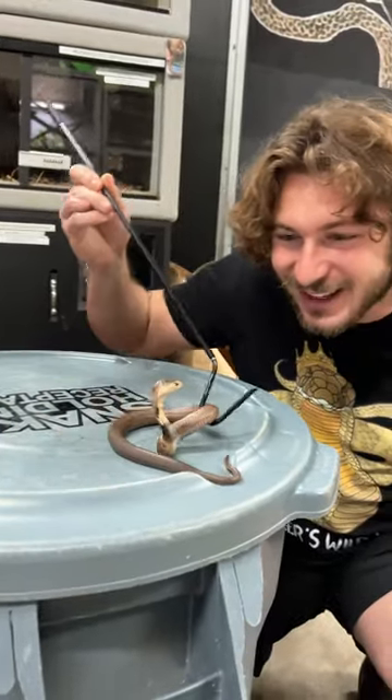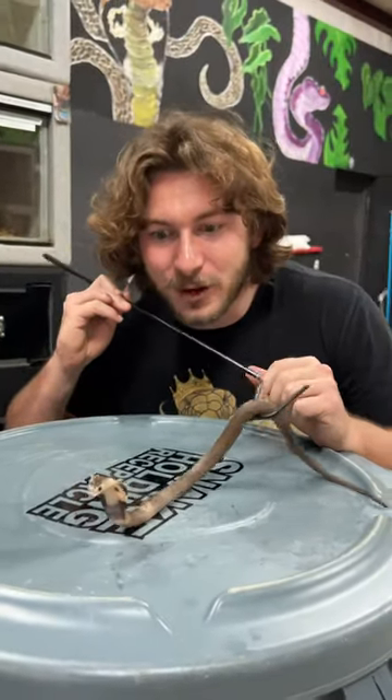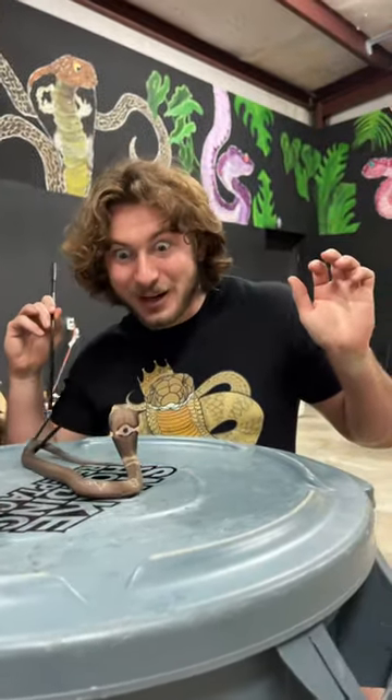Beautiful. Look at that cute little face. Isn't that amazing? Monocled cobra. Look at that. Very cranky.